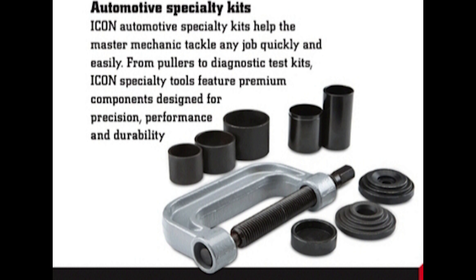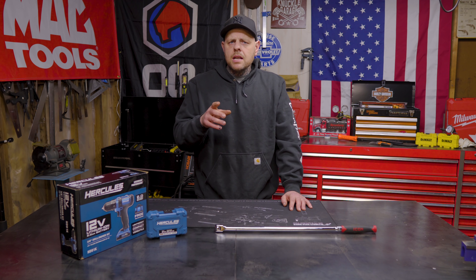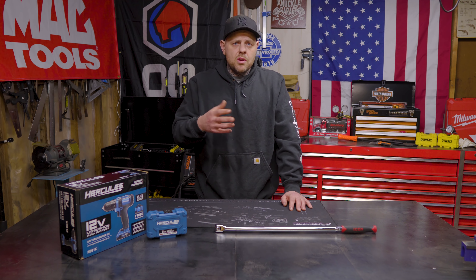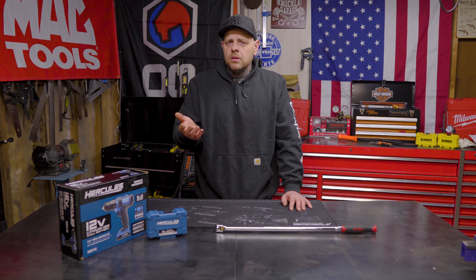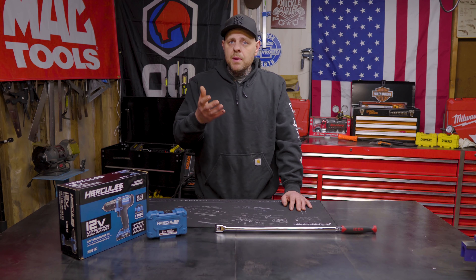Icon specialty kits help the master mechanic tackle any job quickly and easily. From pullers to diagnostic test kits, Icon specialty tools feature premium components designed for precision, performance and durability. From torque wrenches to ratchets and wrenches, Icon hand tools are built with premium quality and precision. When you need a tool you can count on, reach for Icon.